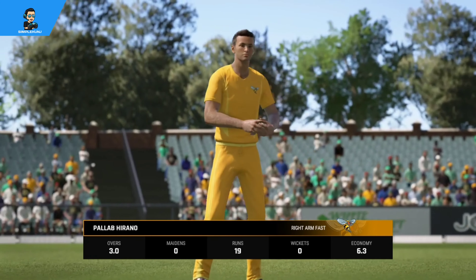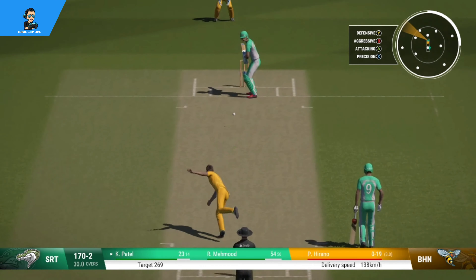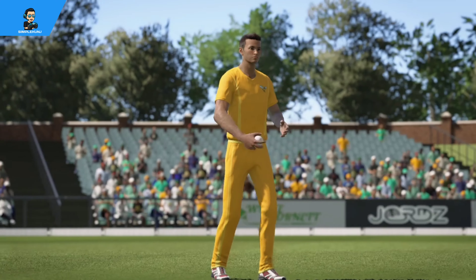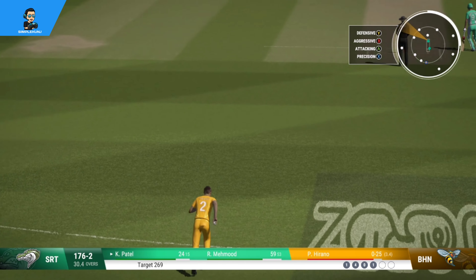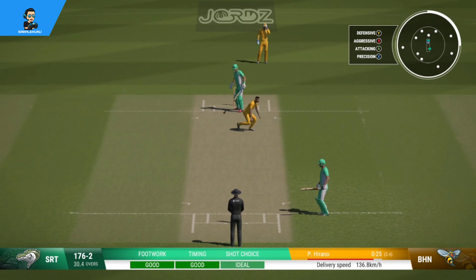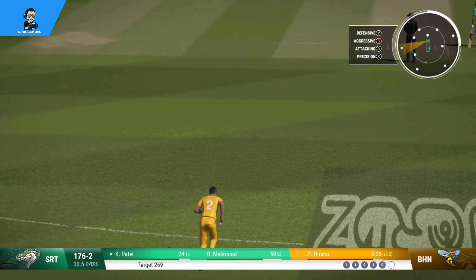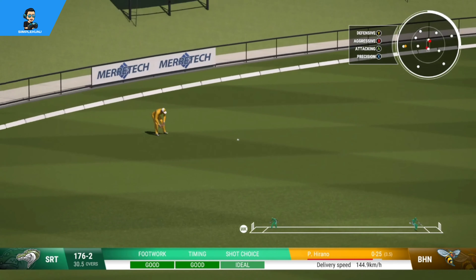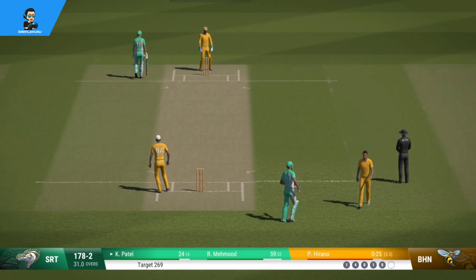Going with pace — the captain is going with pace. Back and across, punched well off the back foot through point to get some runs. Nice solid defensive shot. Patel is seemingly content with keeping the strike and decides against taking the single. Patel cuts away but finds the fielder just behind point — good running, they should come back for two. Good bowling, kept it nice and tight and made it hard to score.